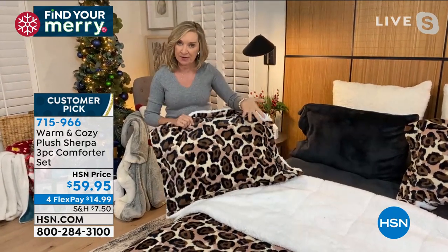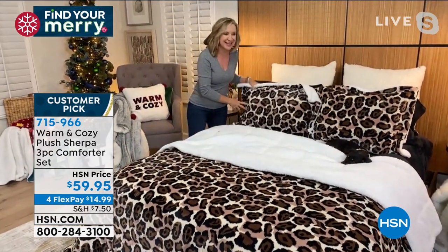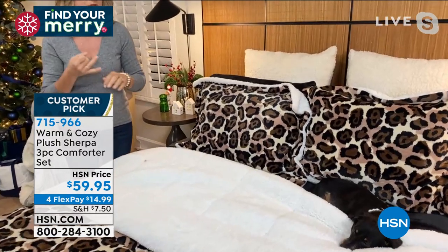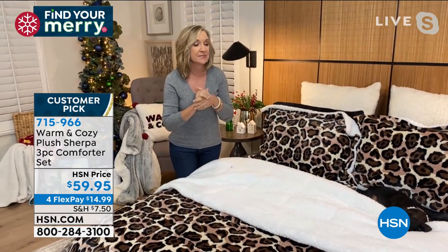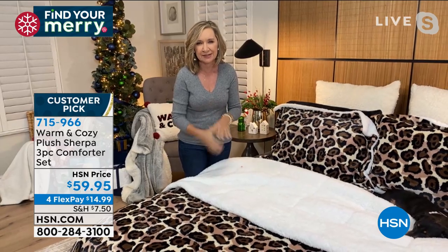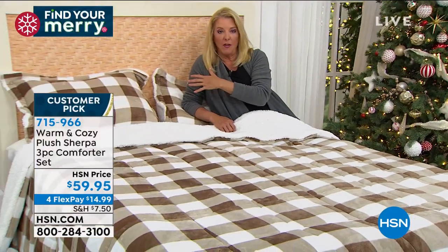I still have the buffalo check here under the leopard with those black sheets - look how great the leopard looks with those black sheets. I was looking at some of those great solids like the rose and the wine, and thinking of that floral set. Don't underestimate that white blanket with the floral - the white sheets with the floral blanket is going to give you so much mileage. Imagine that with some of the solid comforters on set.